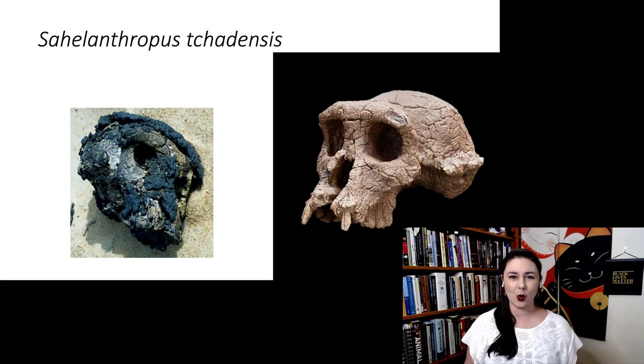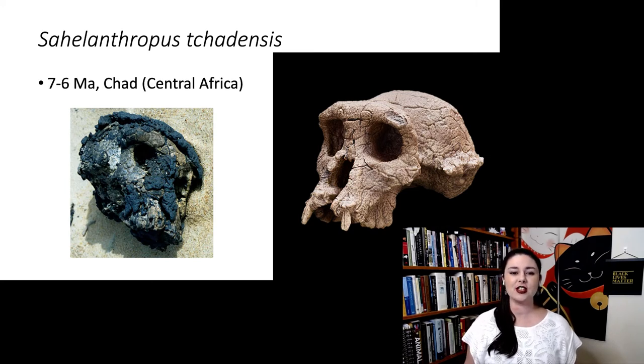Let's start with the oldest: Sahelanthropus tchadensis, dated to about seven to six million years ago, found in Chad in the middle of the Sahara desert. This skull was just found in the desert, and it's really hard to date things that are surface finds. They did some amazing work, which is why we have an error bar of about a million years.